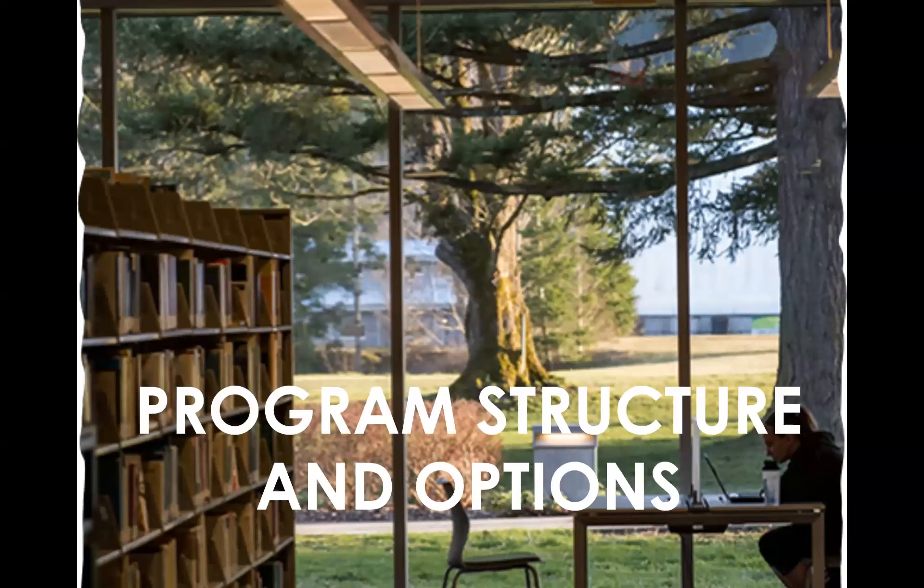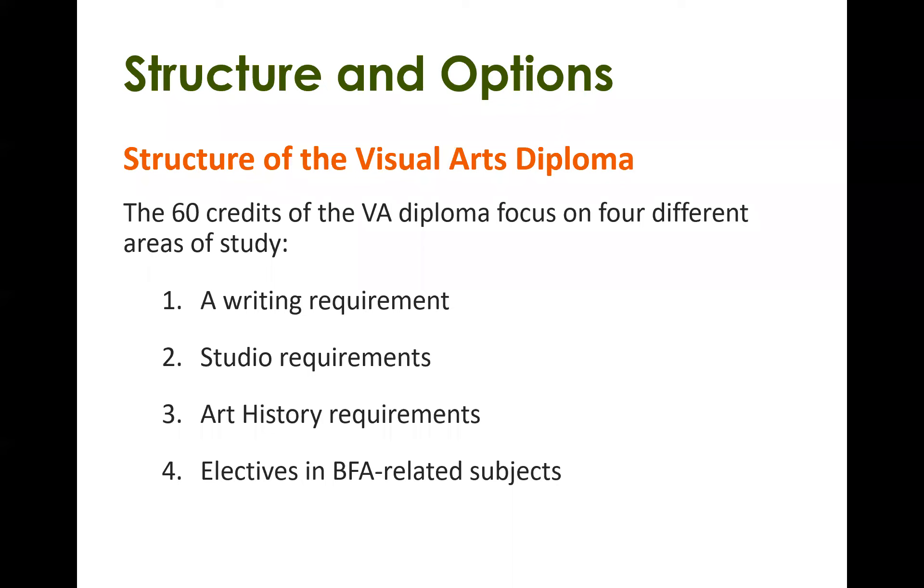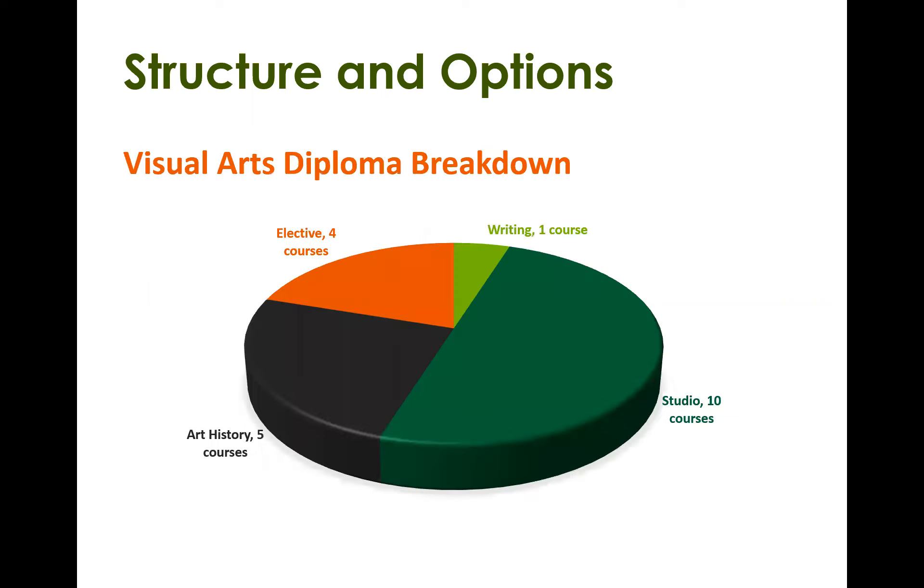Let's talk about the program structure. The Visual Arts Diploma is 60 credits and focuses on four different areas of study: a writing requirement, studio requirements, art history requirements, and electives in fine arts related subjects. You're looking at about 10 studio courses, which makes up a huge portion of the diploma, plus five art history courses, four electives, and one English writing course.